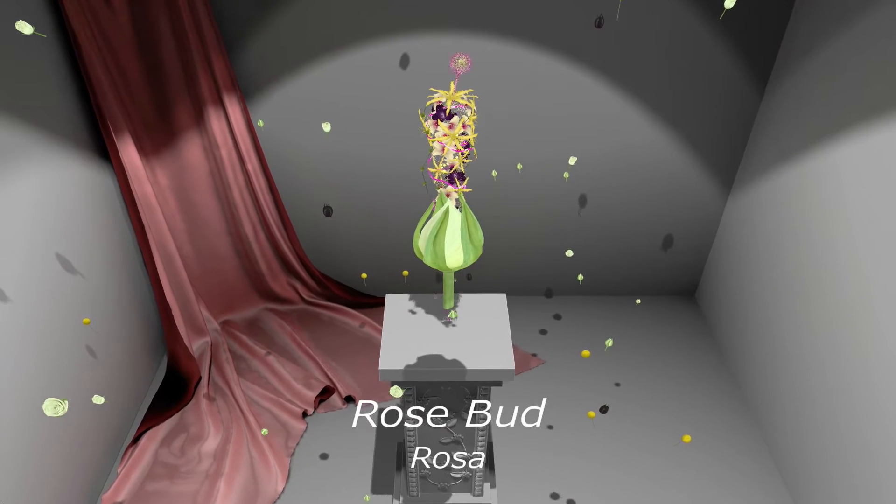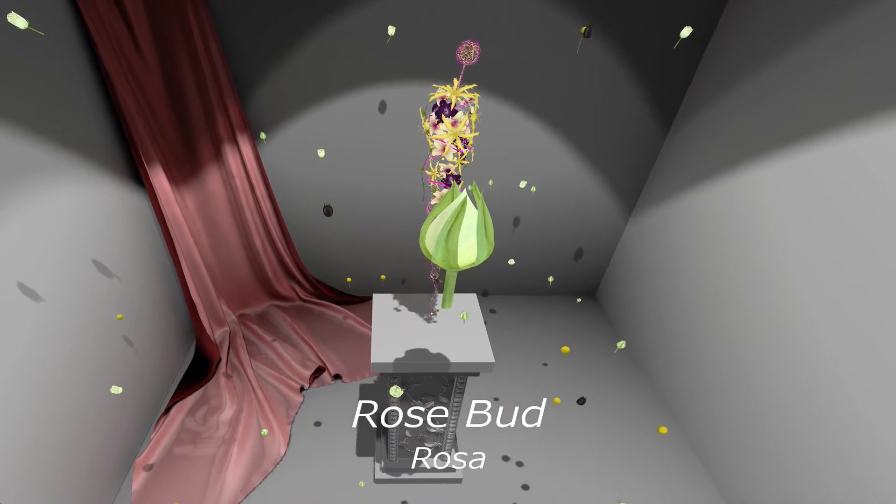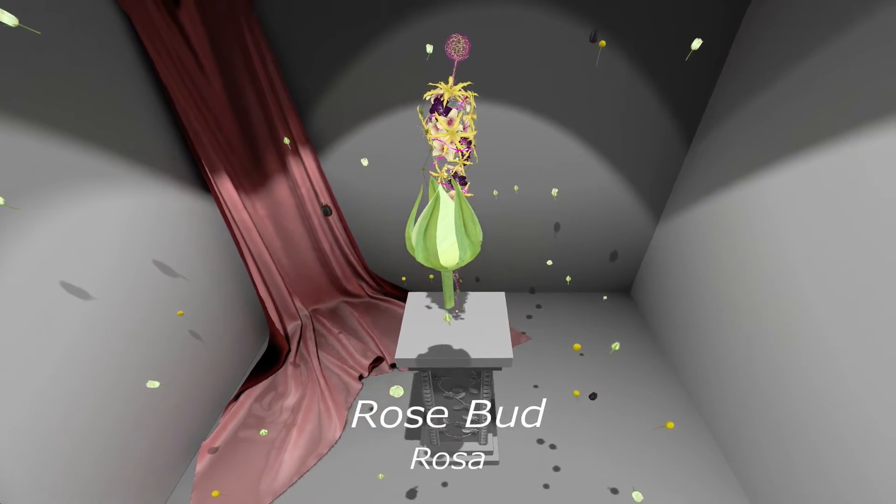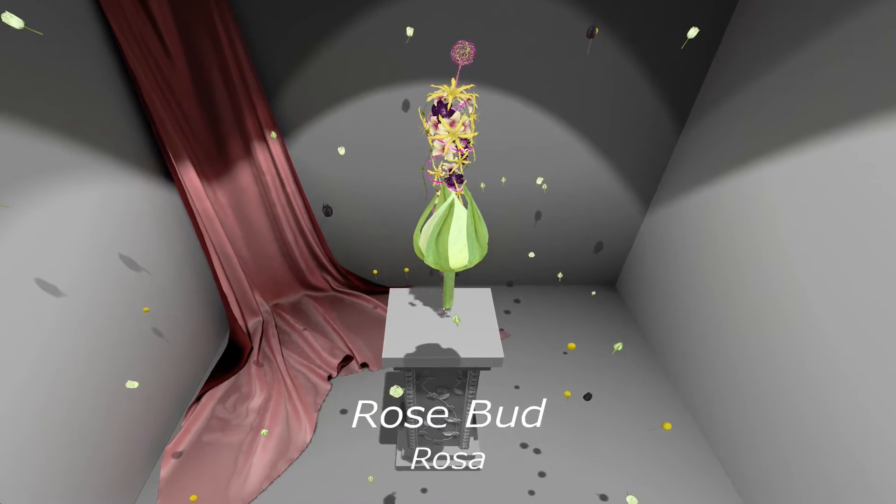Spray roses or Rosa. The most famous of the modern garden spray flowers are the Floribundus, which as their name indicates flower abundantly.